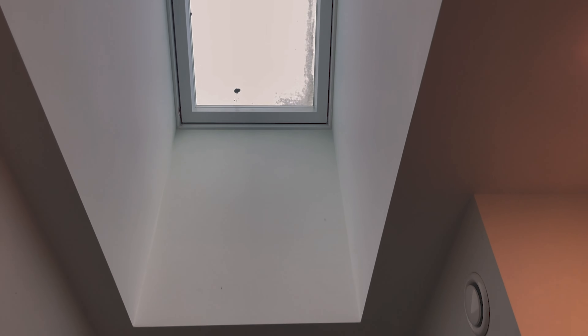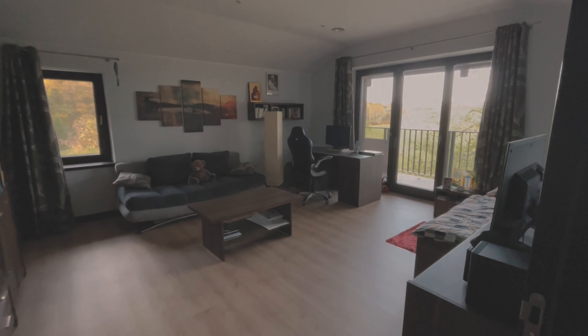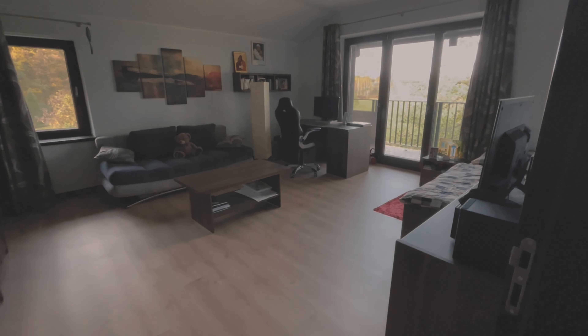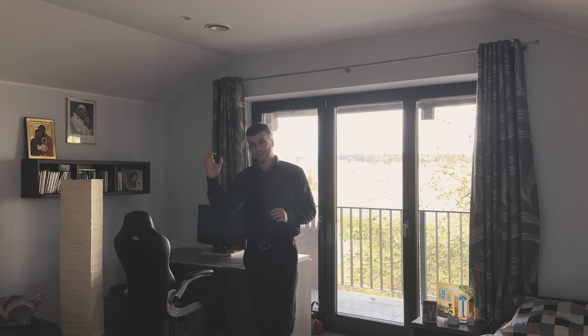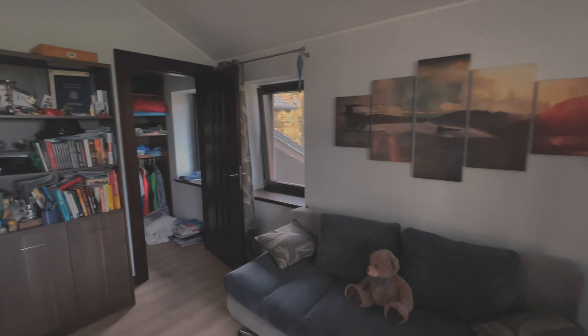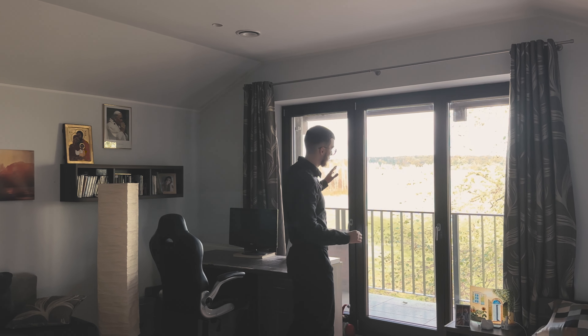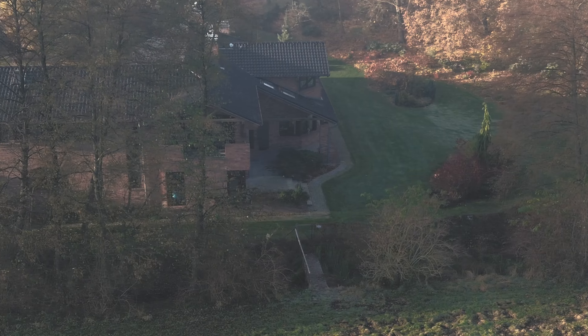We'll stop by one more of the standard rooms before moving on to the more exciting part of this wing. And here, besides this small tilt-and-turn window right next to the wardrobe, we can notice a private balcony.